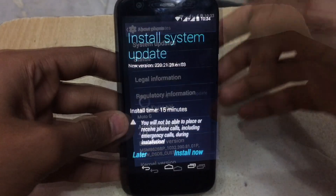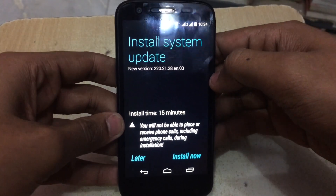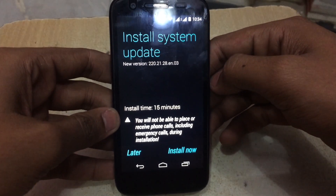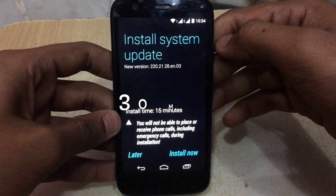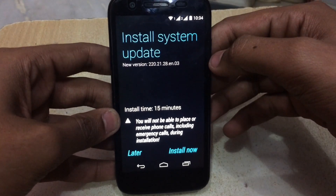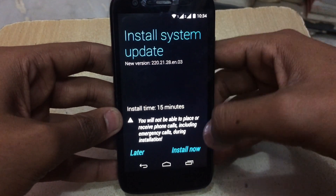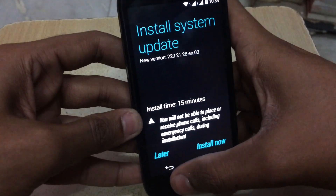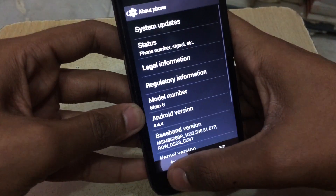I just got the update and have downloaded it. The size was around 350 MB, and it took around one hour to download — the time will vary depending on your internet connection. This is the update, and before installing, let me check the internal storage on my device.